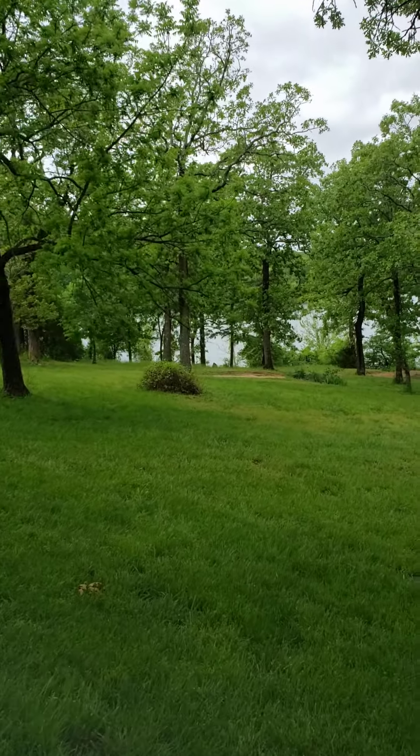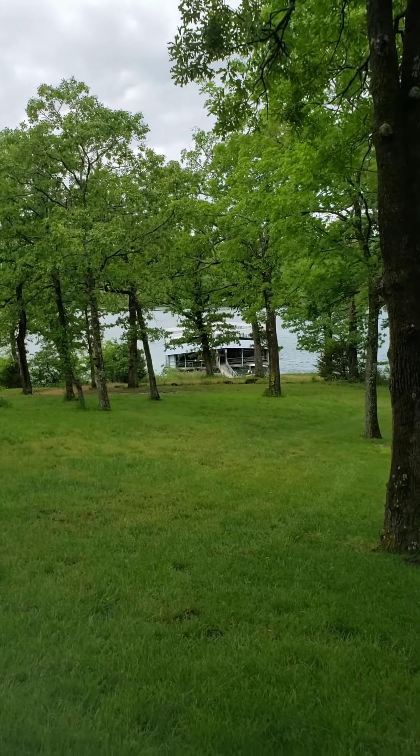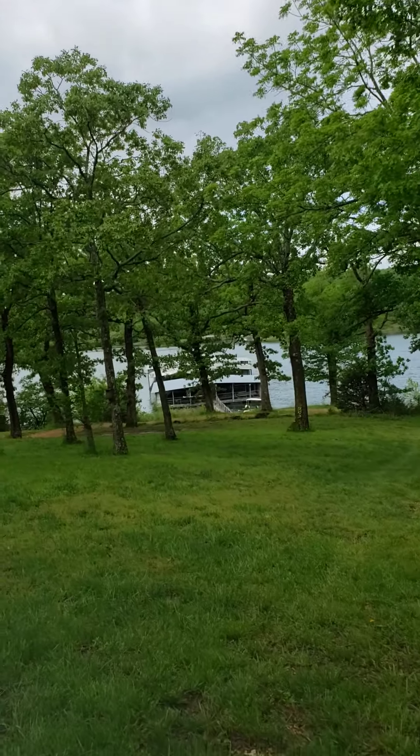I'm going to go ahead and walk. I've been on this dock before — I listed a property in this neighborhood and they had a slip in here. And I know it has a swim platform.